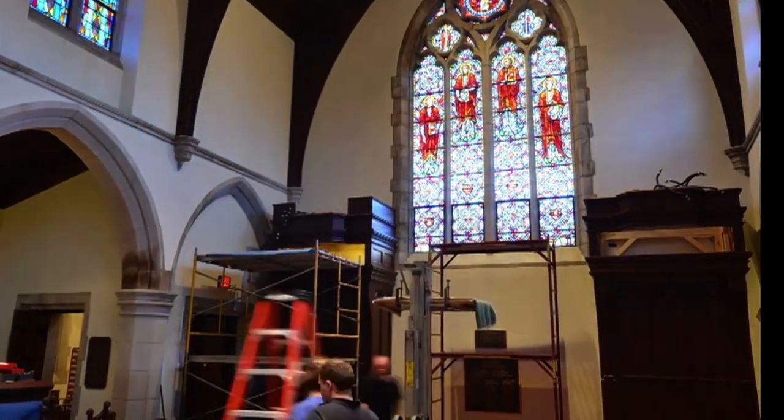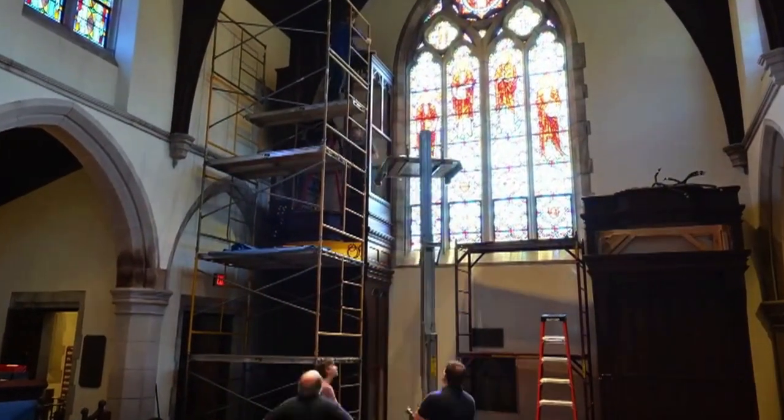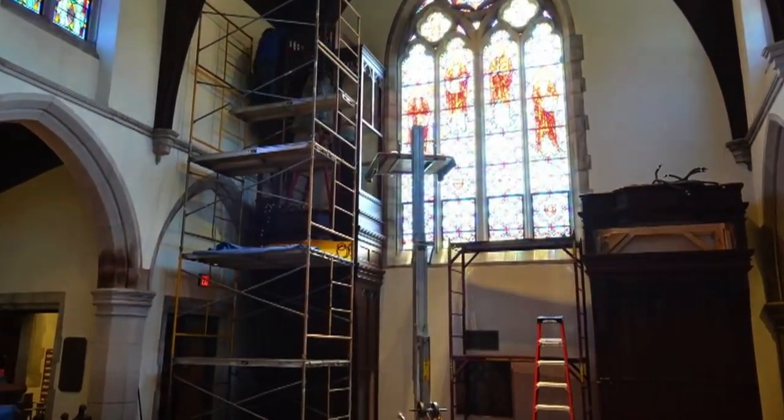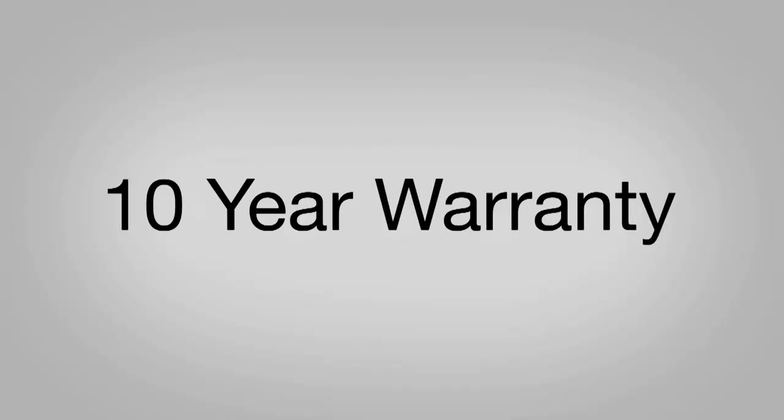After the organ is fully played and tested in our shop, we carefully disassemble and install it in its final location. Because of our exceptional mechanical reliability, we take pride in offering a full 10-year warranty on all Goulding and Wood organs, far exceeding most industry standards.